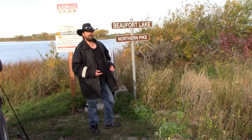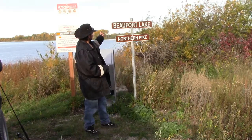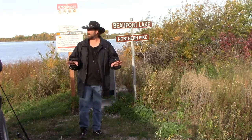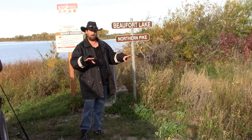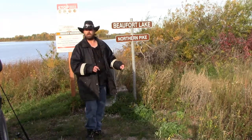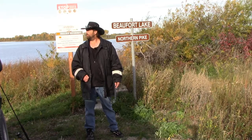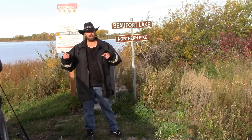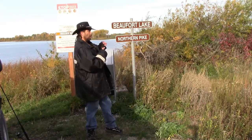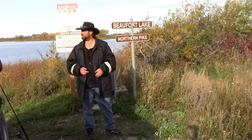Well hello everybody and welcome back to Lost Lures Fishing. I am JT Bear — you've found yourself on JT's Barefoot Outdoor Adventure Channel. Today we're at Beaufort Lake where apparently they have Northern Pike available for fishing. This is a beautiful little lake. Just pulling up to it there's not a lot of space to park. The Jeep is very creatively positioned beside us. I got a few hours to spend out here this morning.